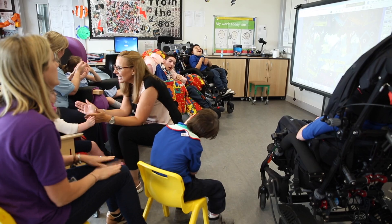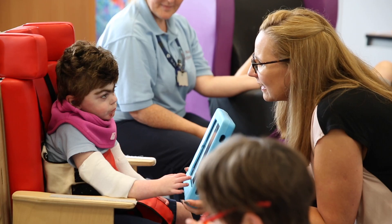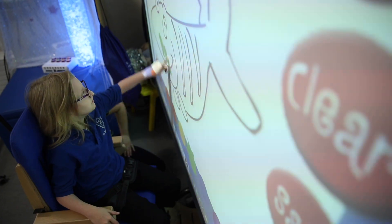Within classrooms, we would run communication groups and you would have children who are maybe verbal and not using a device at all, sitting alongside a child who is non-verbal and using a device, or a child who has limited or disordered communication. So it just means that they can come together, work together in groups, and access the curriculum.